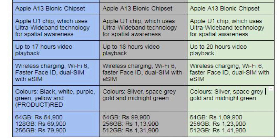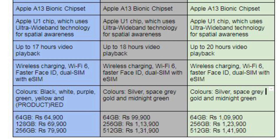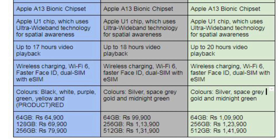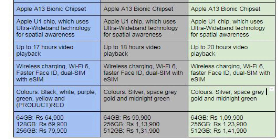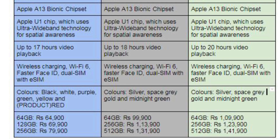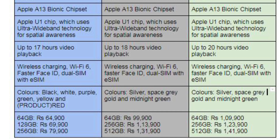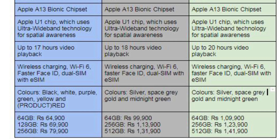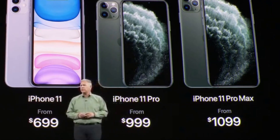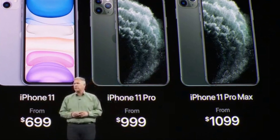iPhone 11 storage options are 64GB, 128GB, and 256GB. Pricing varies by storage: approximately 64,900 / 69,900 / 79,900 (local currency). iPhone 11 Pro 64GB is 99,900 and 256GB is 1,09,900. Pro Max starts at 1,23,900 and 512GB Pro Max is 1,31,900 to 1,41,900. In US dollars, iPhone 11 is $699, iPhone 11 Pro is $999, and Pro Max is $1,099.